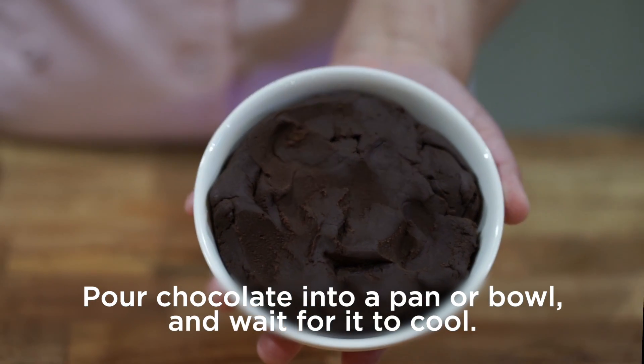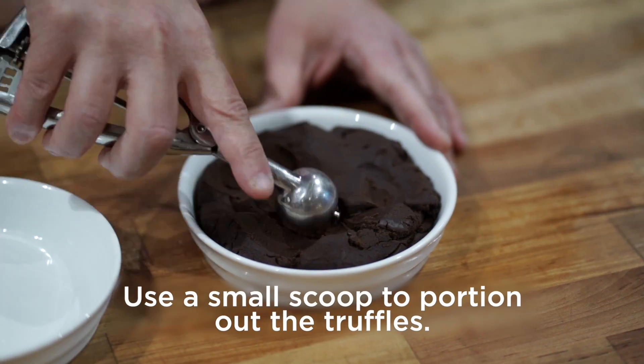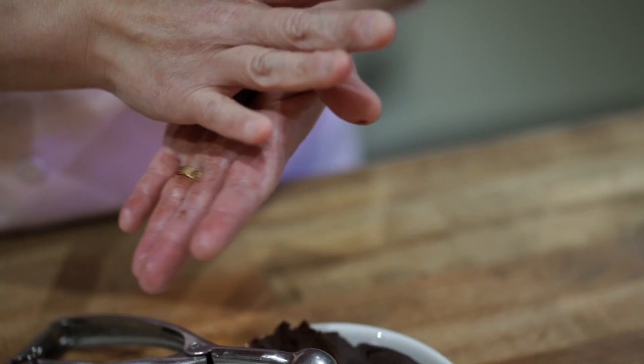You'll pour it into a pan and let it set. Once it's set, you can use an ice cream scoop like I do and portion out the balls. The size is preferential — not everyone's going to have the scoop that I do, because it's a professional scoop, so you can do whatever size you want.